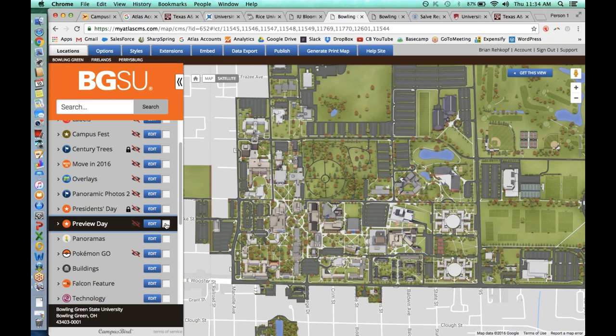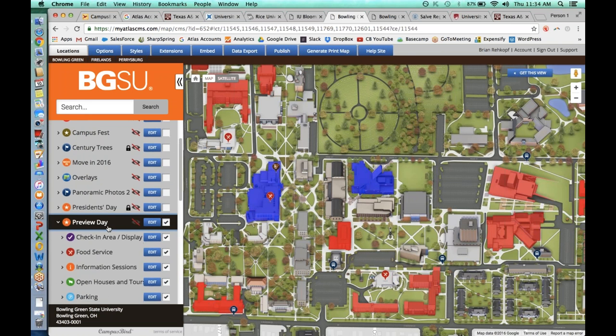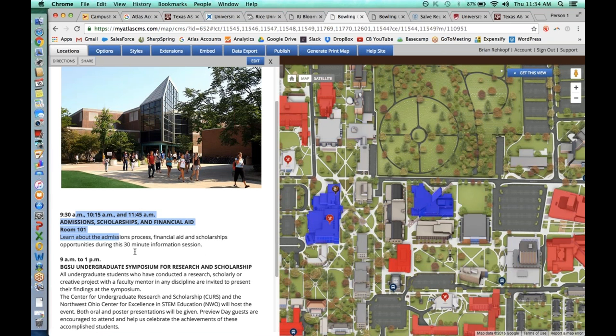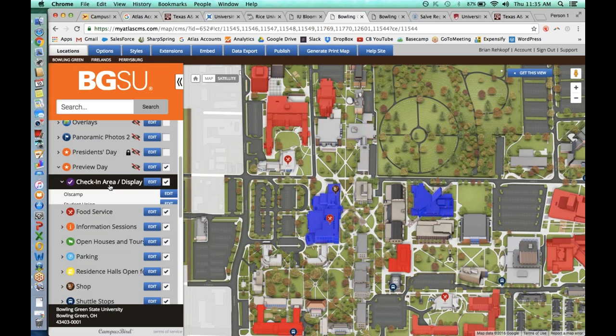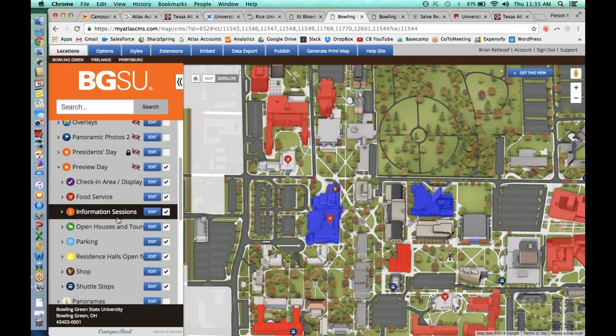Some clients do things for move-in like showing where to park and how traffic changes. When I toggle this on, you'll see they've used the shape tool, the line tool, and everything else to create color-coded long-term parking options — putting a bunch of logistical information into one place for an event. They do the same for Preview Day for prospective students: where's the check-in area, the time for speakers they're having, and where you can get food on that day.